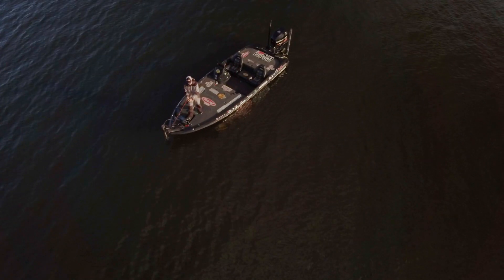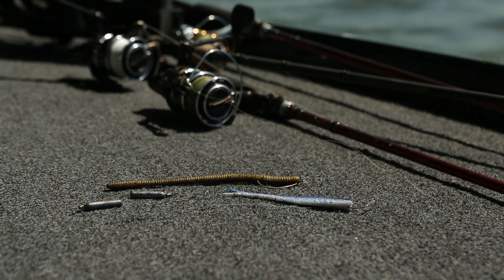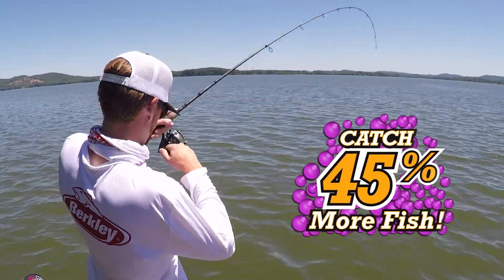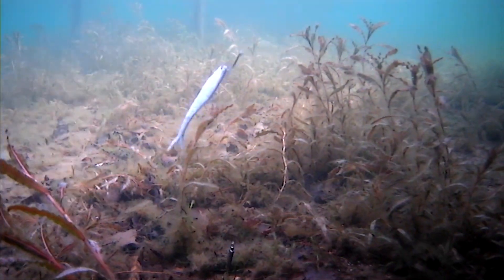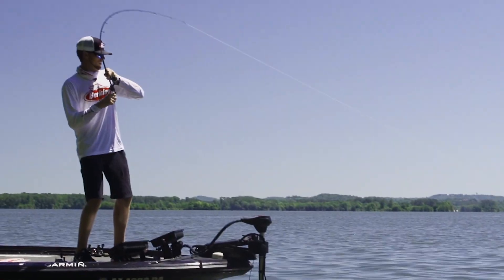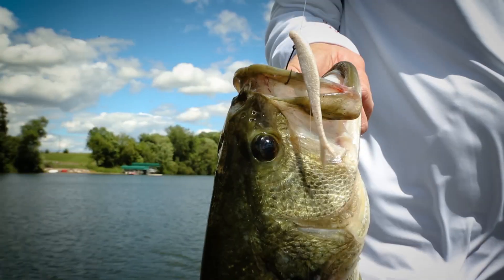It stays soft and fishable for weeks even when left rigged on the boat deck. It's proven to catch 45% more fish than original PowerBait, and with its enhanced PowerBait flavor, fish simply won't let go. The flat-nosed minnow — possibly the best minnow imitator ever built.